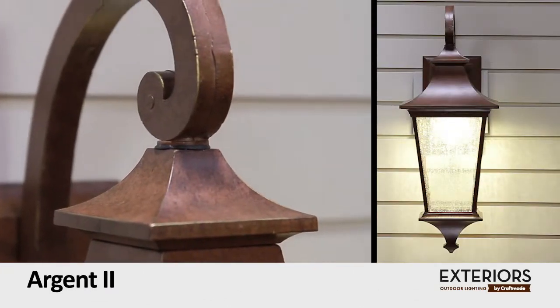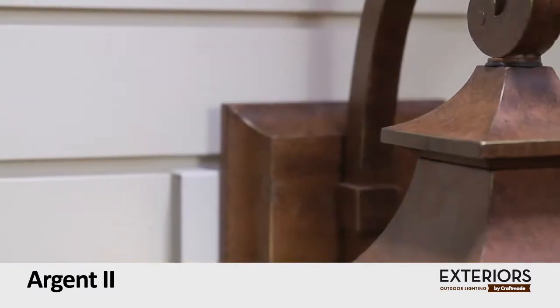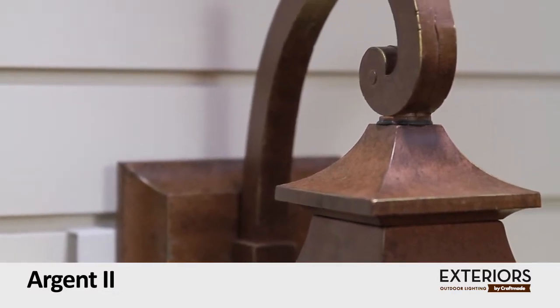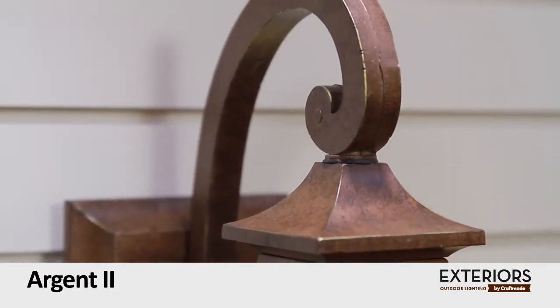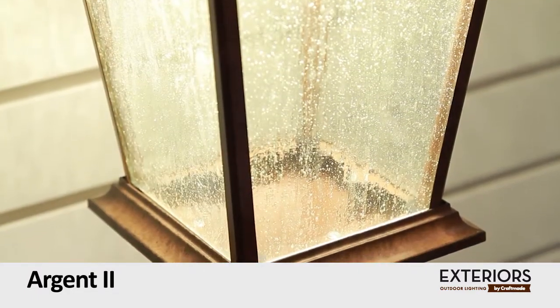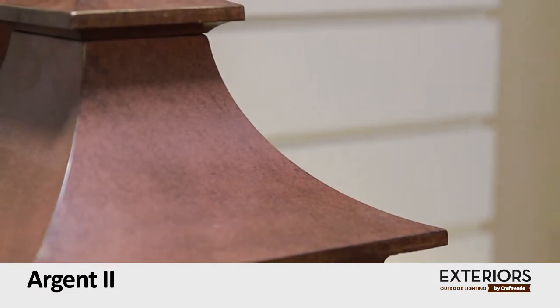Argent 2 by Exterior Lighting. Argent 2 offers a rustic style that's not only appealing to the eye, but also designed to withstand outdoor elements. With its signature flared top cast in a striking aged bronze or midnight finish and clear-seeded glass, no matter which style or size you choose, the Argent 2 is sure to set the stage.